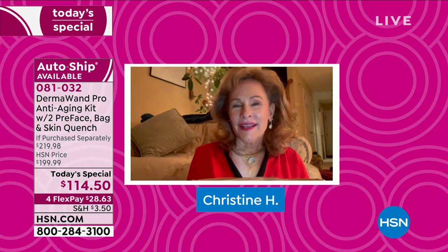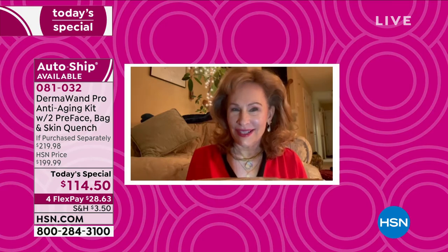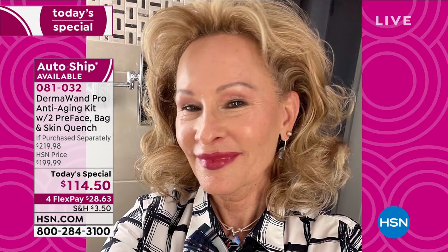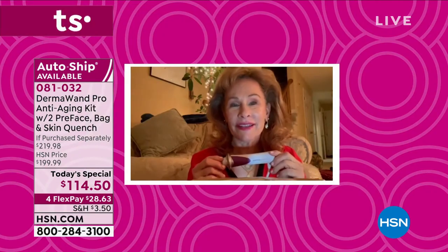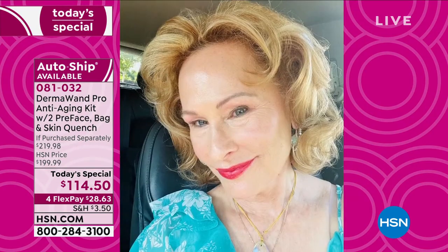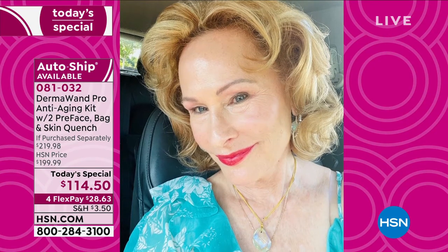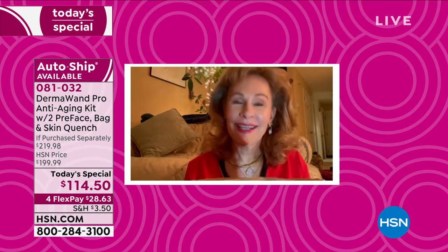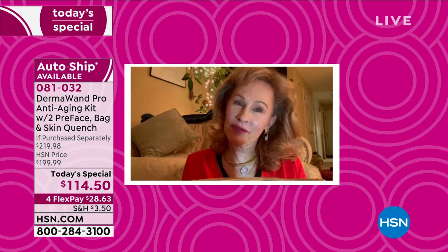Take a listen to what some of our Dermawand Pro fans are saying: 17 years ago I bought my first Dermawand on HSN. At the time I was 52 and I used the Dermawand three times a week — got great results. Then they came out with the Pro, and now I'm 69. I use the Dermawand every single day. Ladies, it takes four minutes to do this. If you floss your teeth every day, you can do the Dermawand every day. It is wonderful to keep yourself looking great.